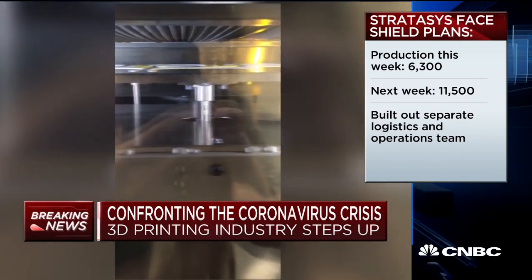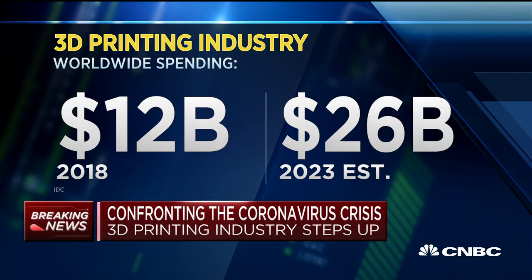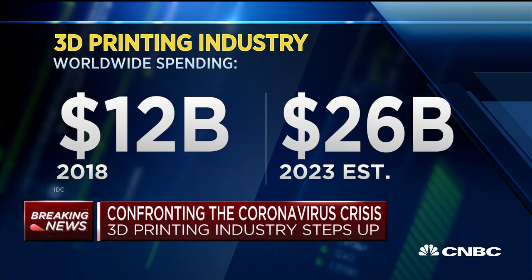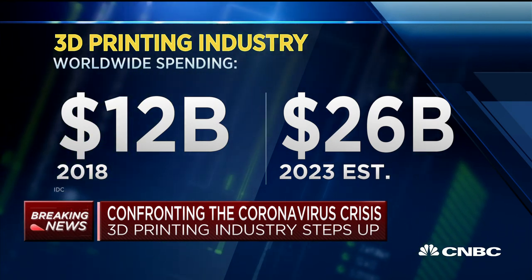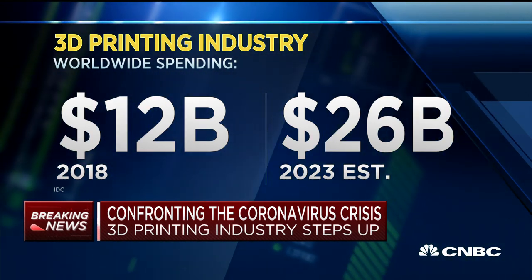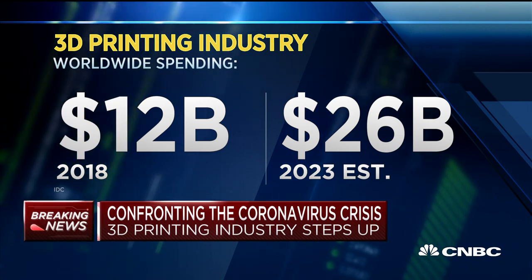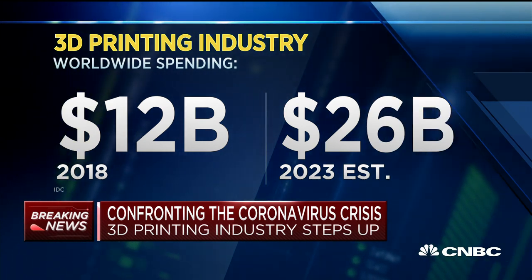IDC's Tim Green, who covers the industry, says 3D printers do boast certain advantages — and the biggest, he says, is flexibility. These printers can make parts anywhere they are placed, and modifications to the actual manufacturing process are easier. There are drawbacks, too, though. He says traditional manufacturers at this point can still churn out parts a lot faster and at lower cost.